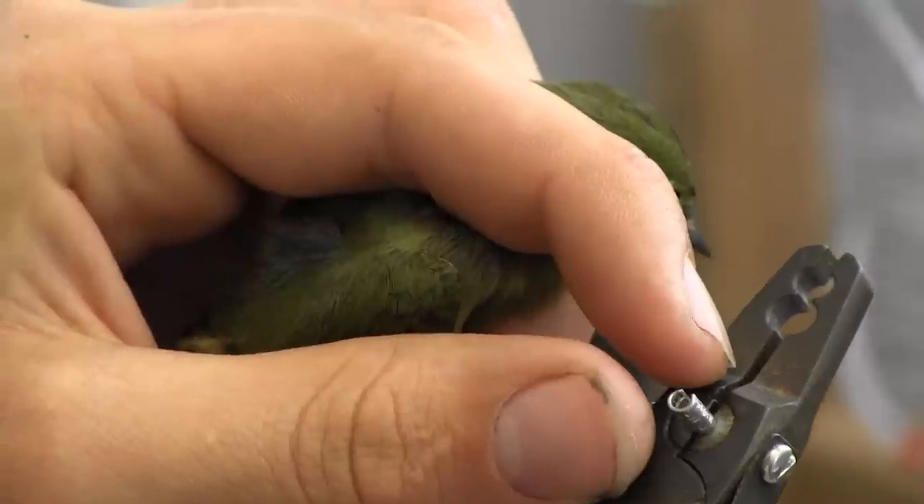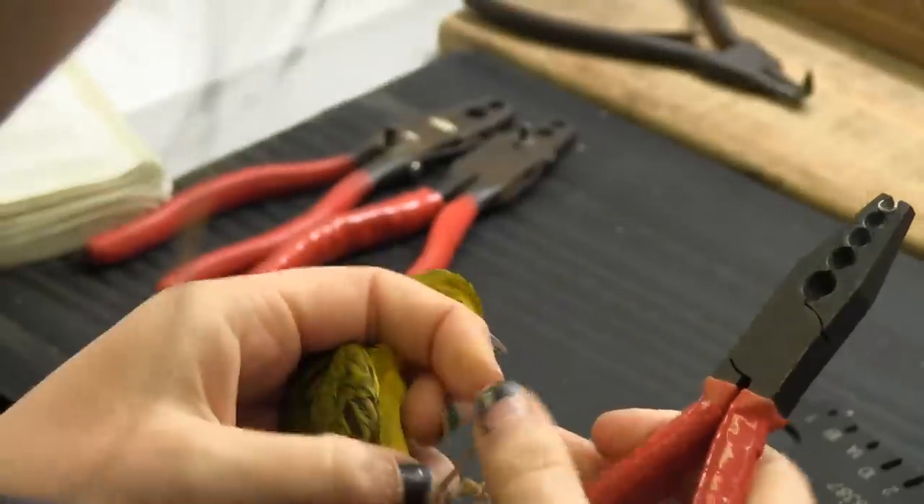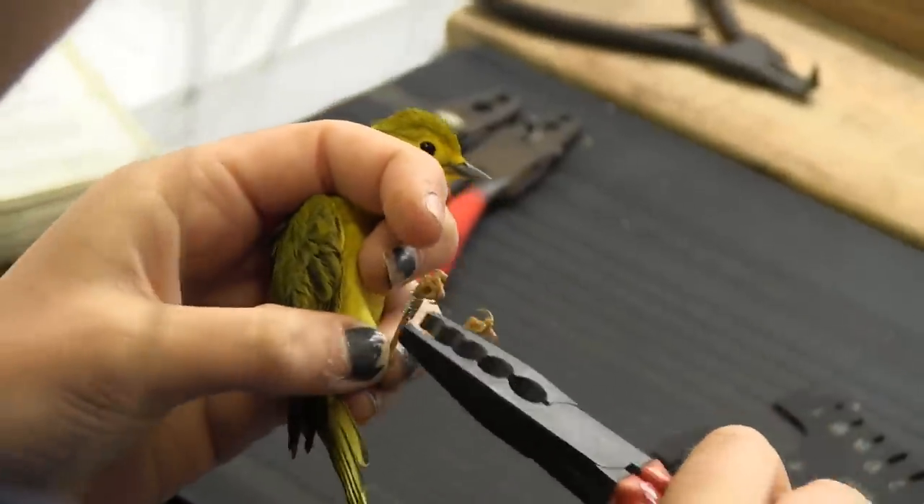The bander uses specialized pliers to open the band. It is put inside the pliers and then carefully placed on the leg.